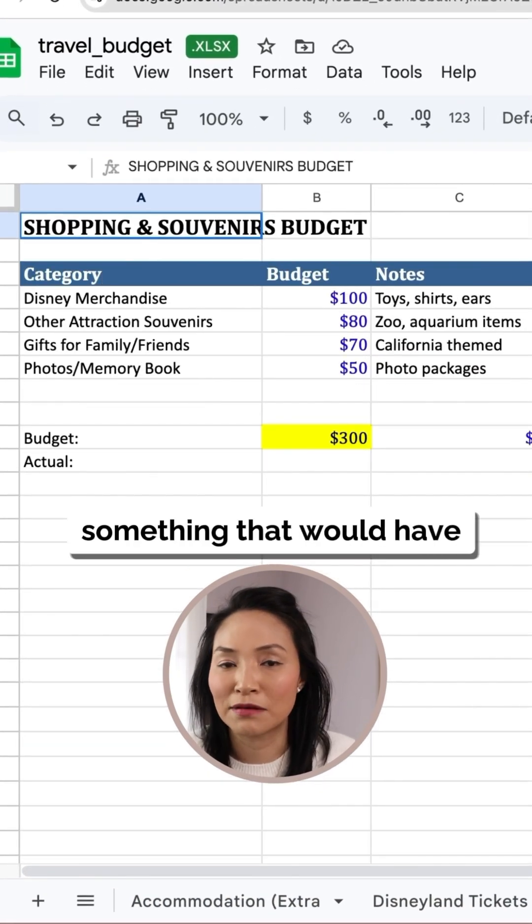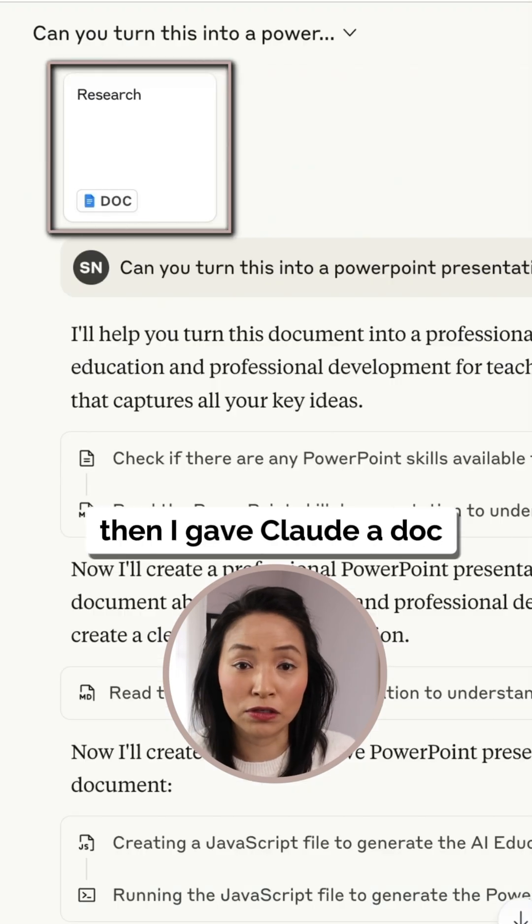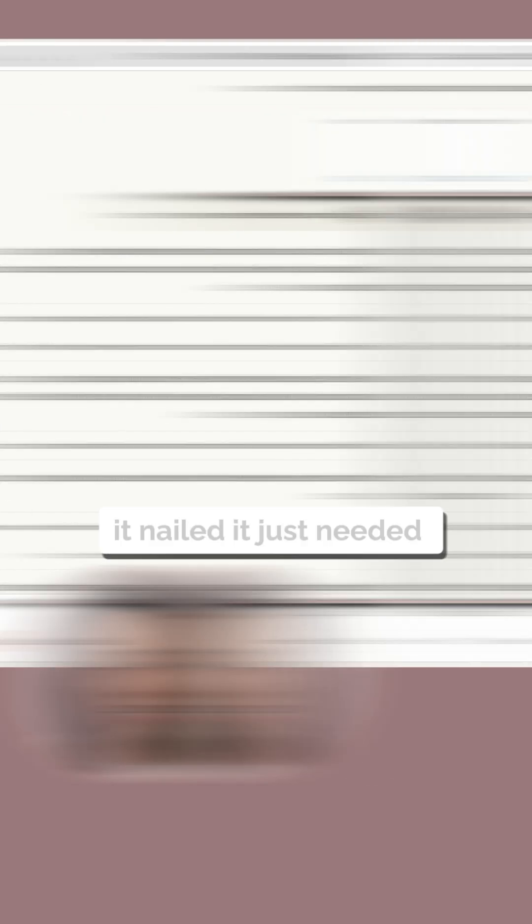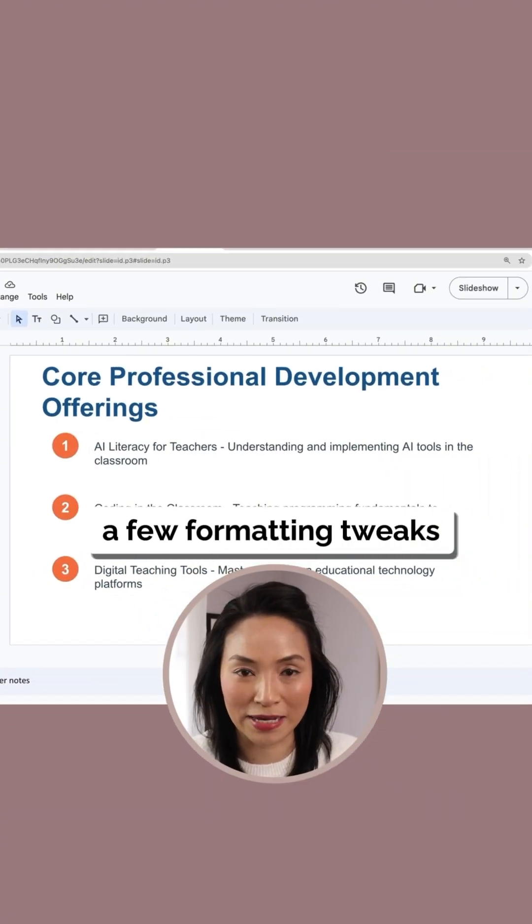Then I gave Claude a Doc with my scattered thoughts and asked it to make a polished PowerPoint for a client meeting. It nailed it — just needed a few formatting tweaks.